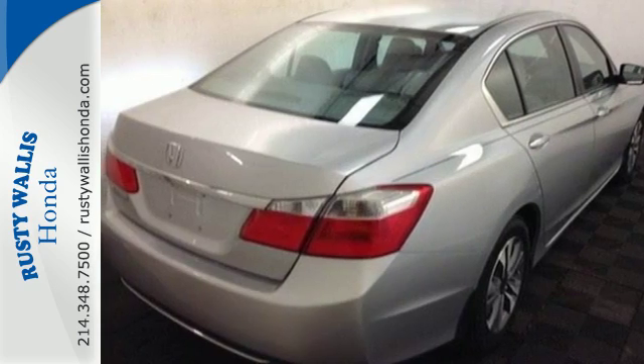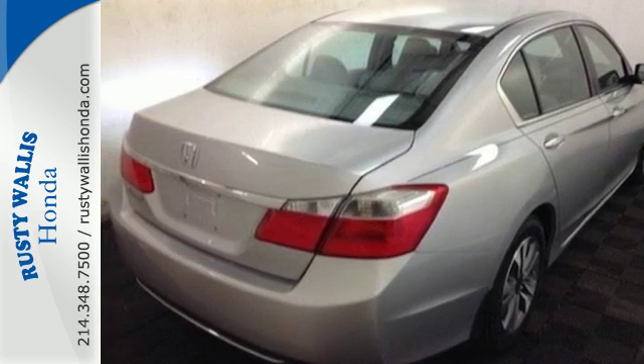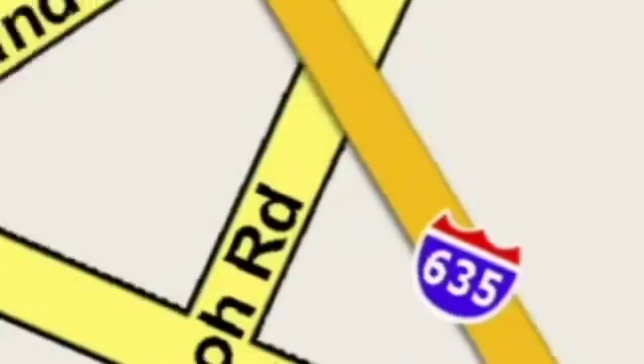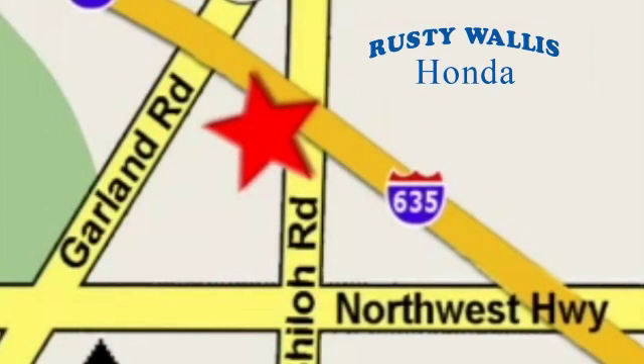See this versatile 2013 Accord for yourself today at Rusty Wallace Honda. Our primary goal is to satisfy our customers. Stop in today — we're easy to find, just off I-635 at Shiloh Road.